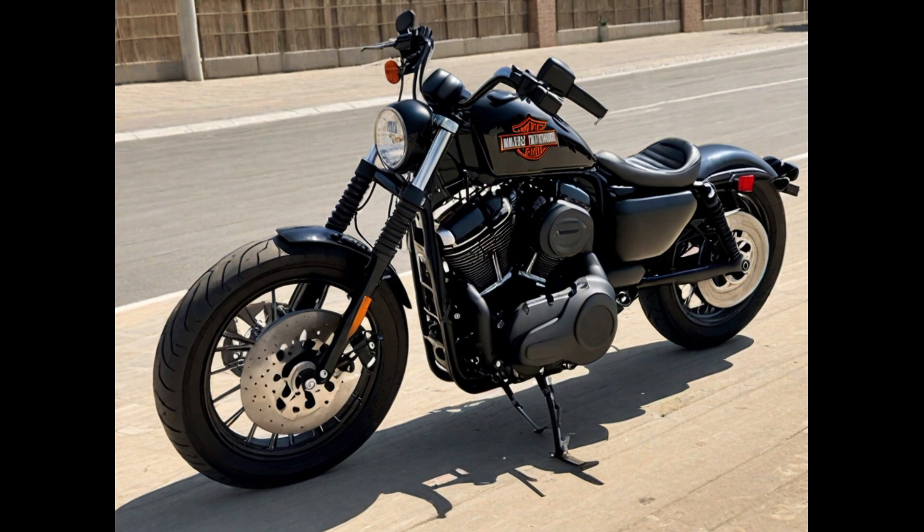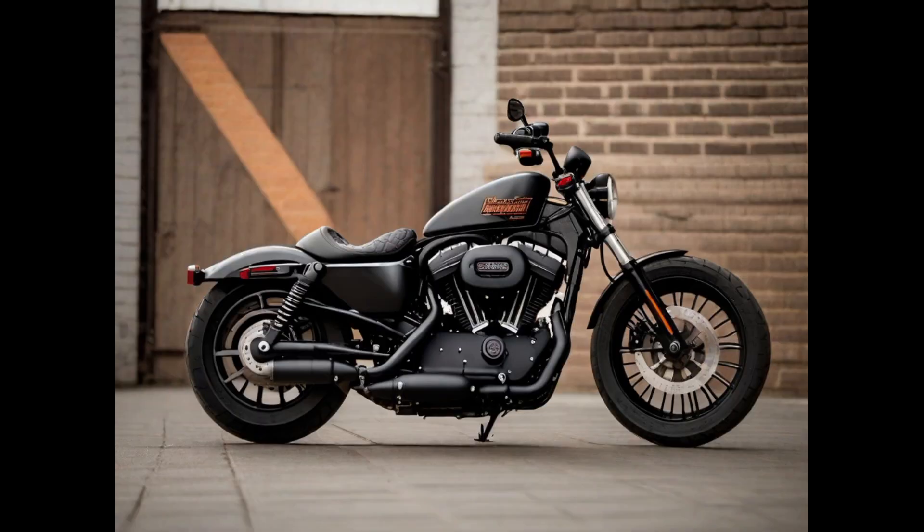Its stripped-down design included a solo seat, lowered suspension, and bobbed fenders, giving it a custom and minimalist appearance. With its unique combination of classic Harley-Davidson heritage and contemporary styling, the Nightster was a favorite among riders looking for a compact and urban-friendly cruiser with a rebellious spirit.